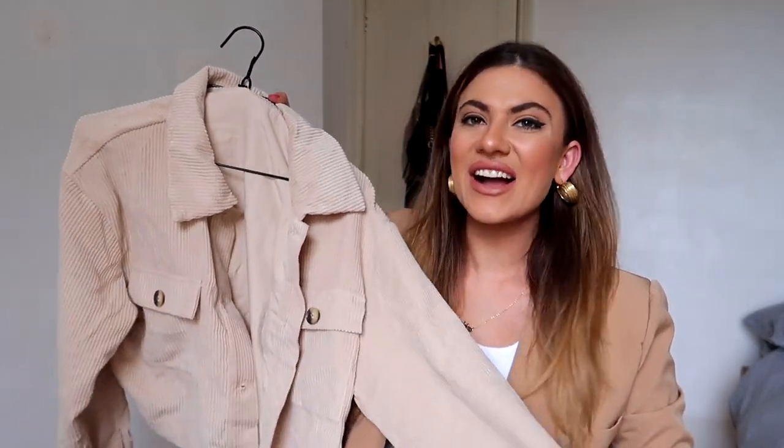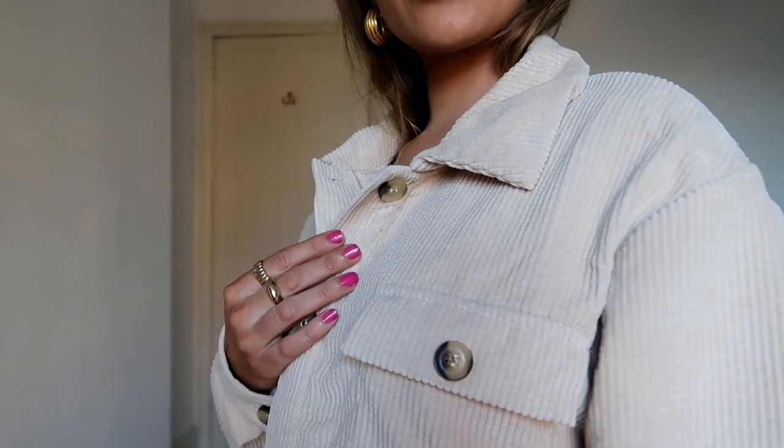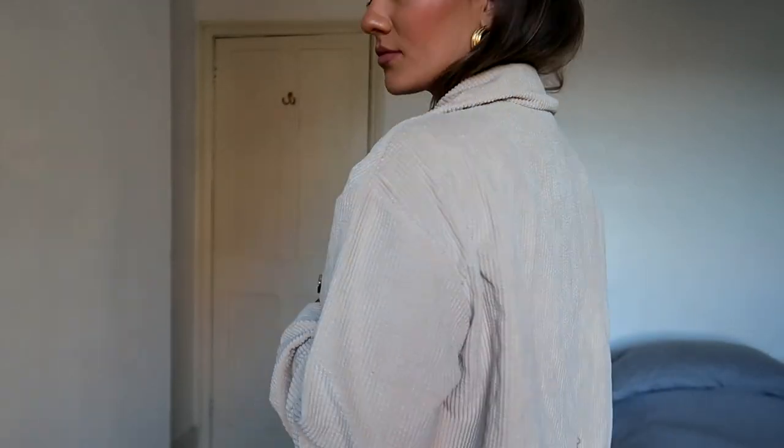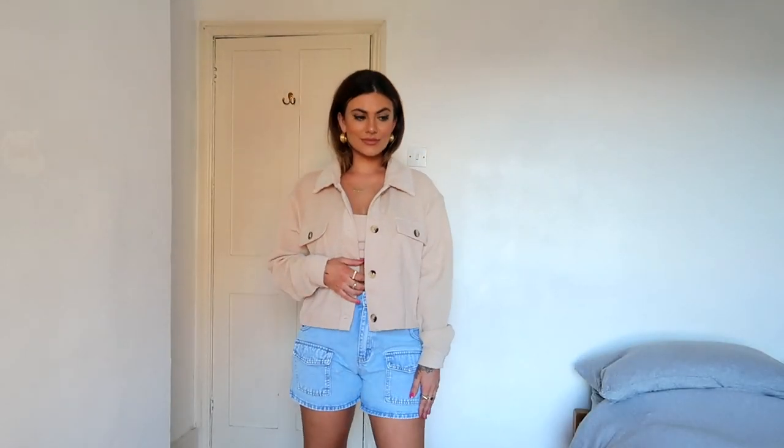The first thing is this really simple corduroy jacket in a beige color. It's lightweight, perfect for autumn, and it has this kind of tortoiseshell detailing. It is a little bit cropped, which is the perfect style - it's so easy to just chuck on over a top like the one I'm wearing today with a nice pair of blue jeans. Very good for everyday wear with trainers running errands. Really cute, absolutely love this. I got this one in a medium.